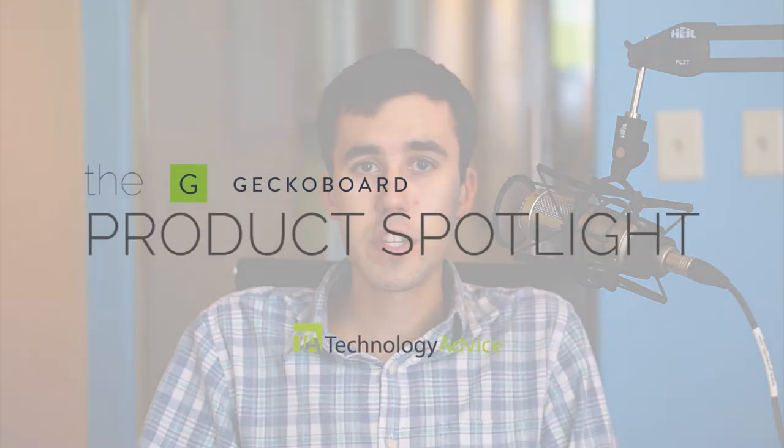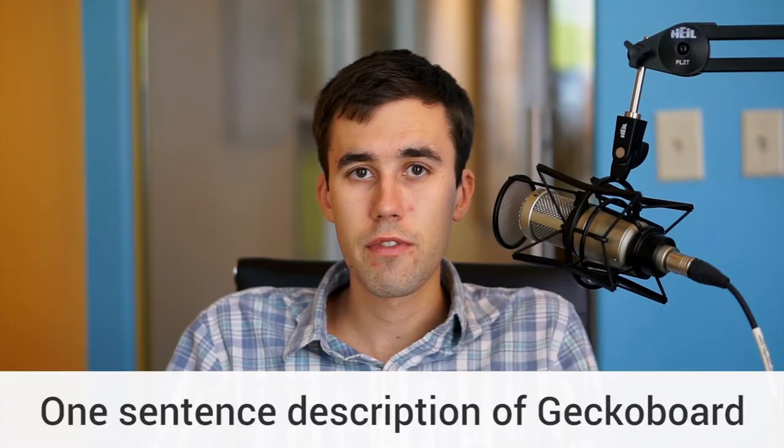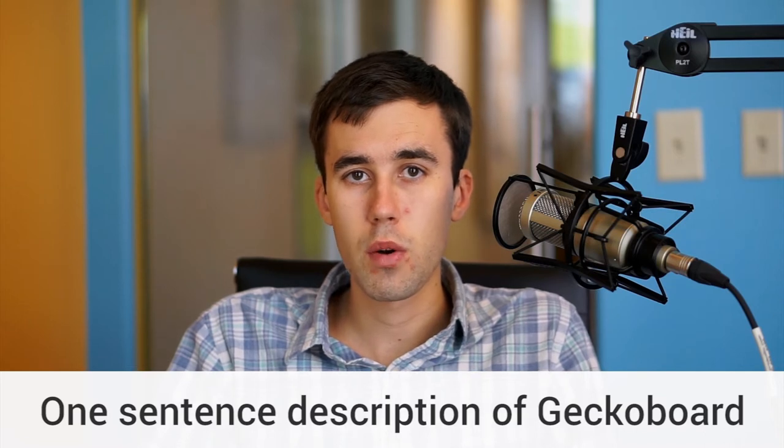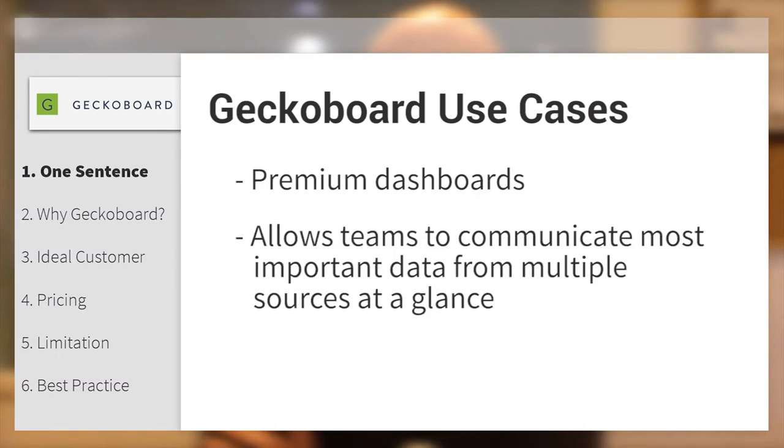Welcome technology device viewers. This week's product spotlight joining us today is Paul Joyce, the CEO and co-founder of GekkoBoard, which is a data dashboard tool. Can you describe GekkoBoard in one sentence? Teams use GekkoBoard to create premium dashboards that allow them to communicate their most important data from multiple sources at a glance.